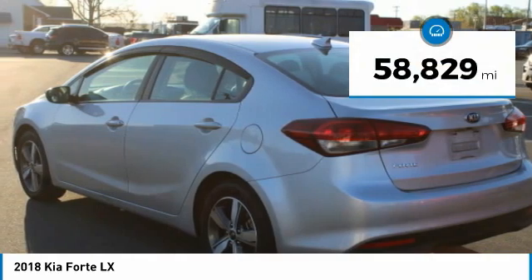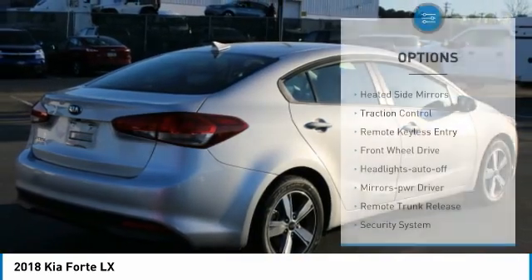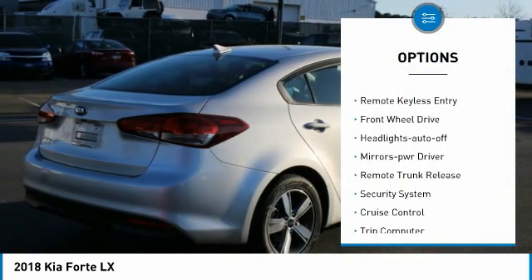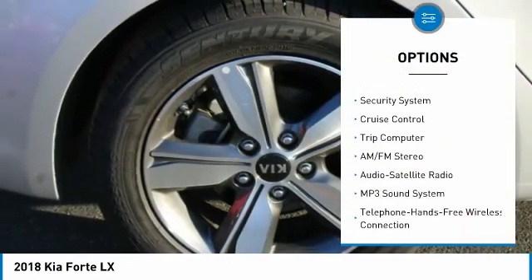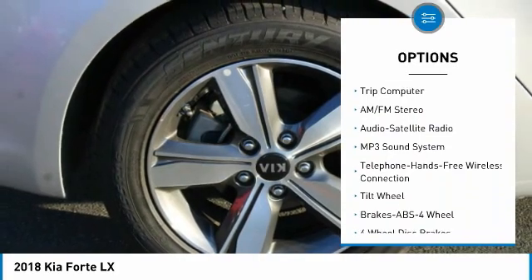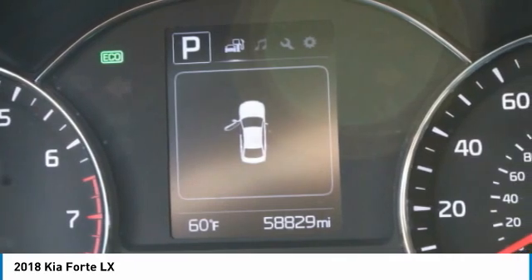This vehicle has less than 60,000 miles. Here are some of this vehicle's great options: heated side mirrors, traction control, remote keyless entry, FWD, headlights auto-off, mirror memory, remote trunk release, security system, cruise control, and trip computer.